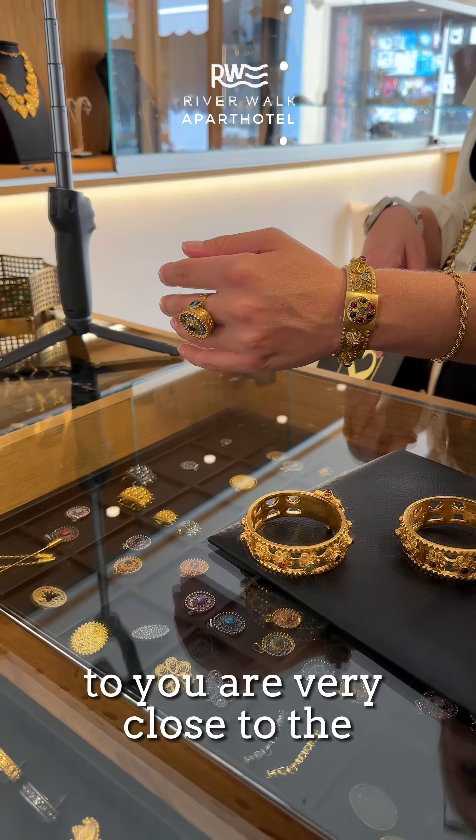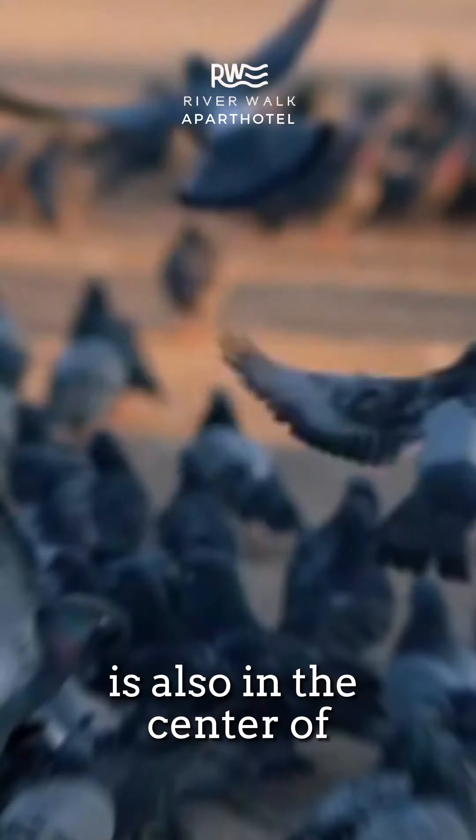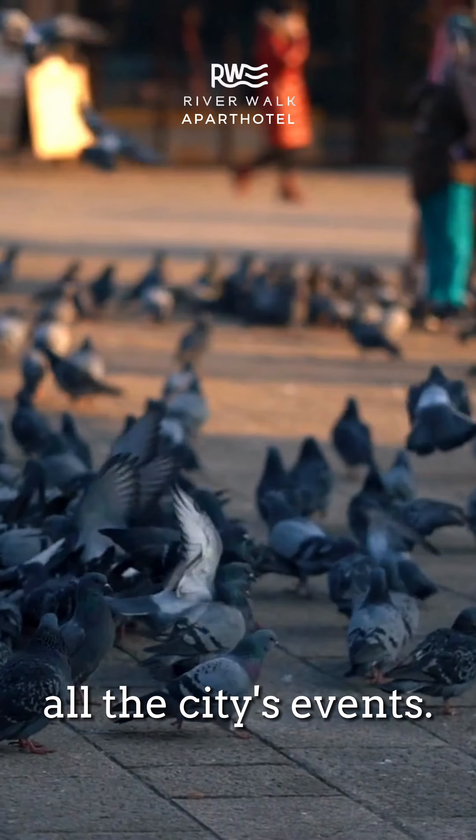All the places we present to you are very close to the Apart Hotel River Walk, a natural oasis that is also in the centre of all the city's events.